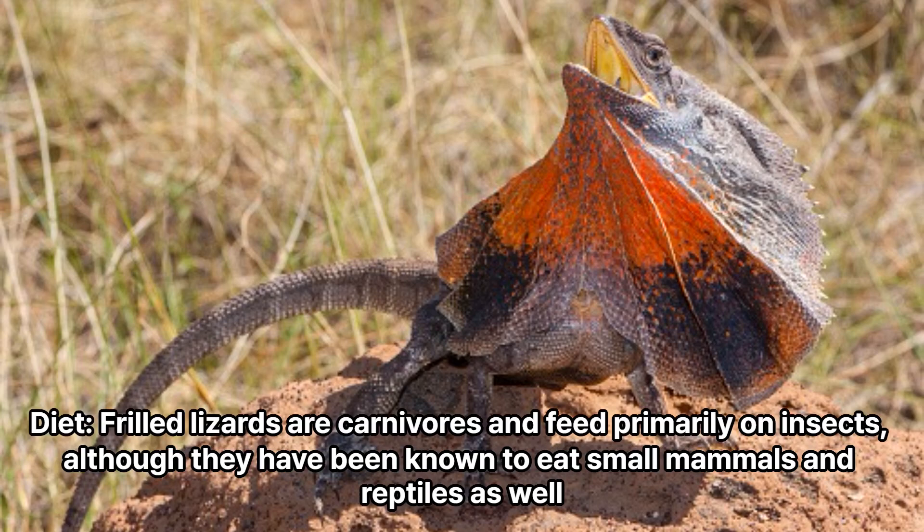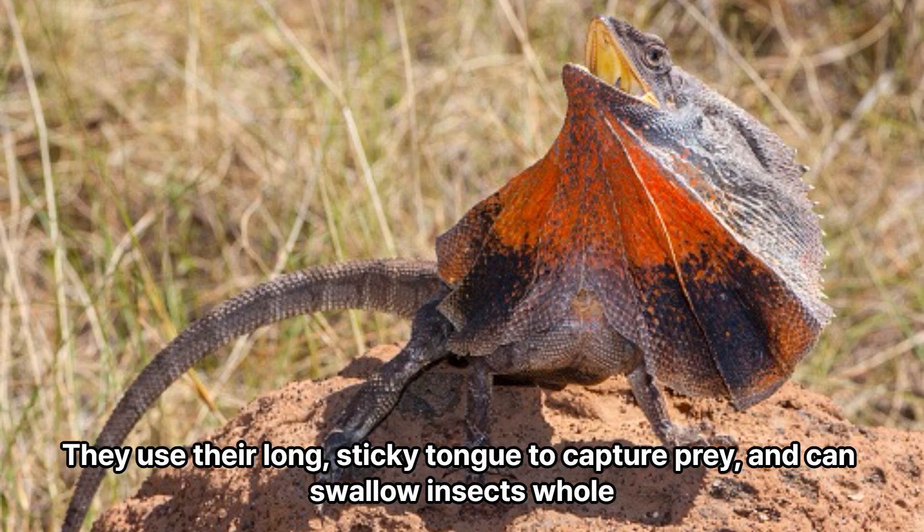Diet: Frilled lizards are carnivores and feed primarily on insects, although they have been known to eat small mammals and reptiles as well. They use their long, sticky tongue to capture prey, and can swallow insects whole.